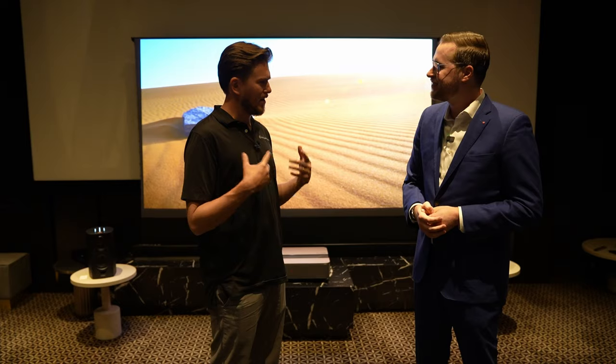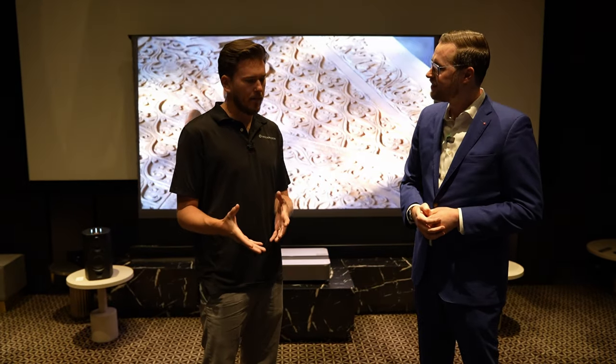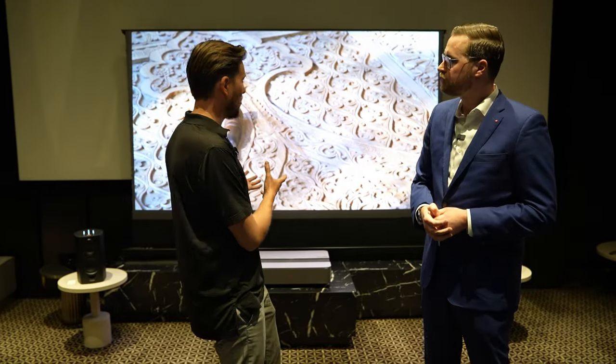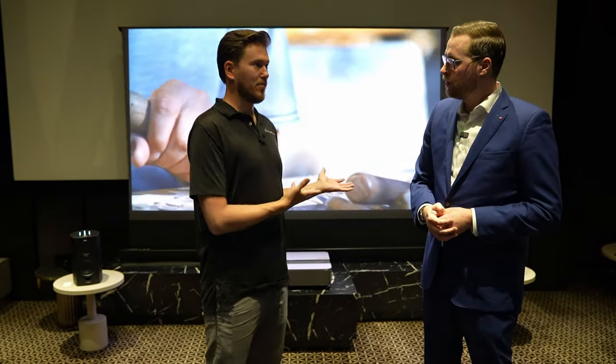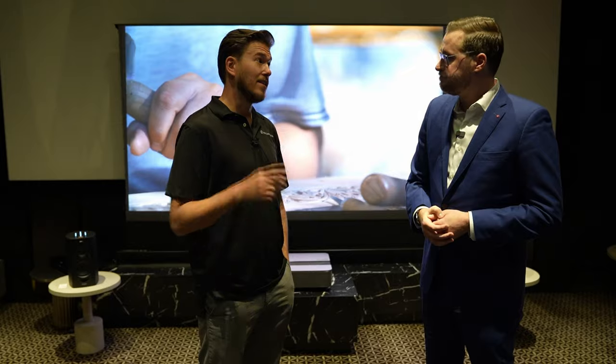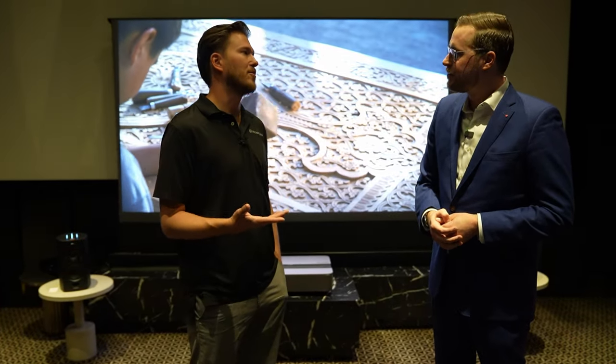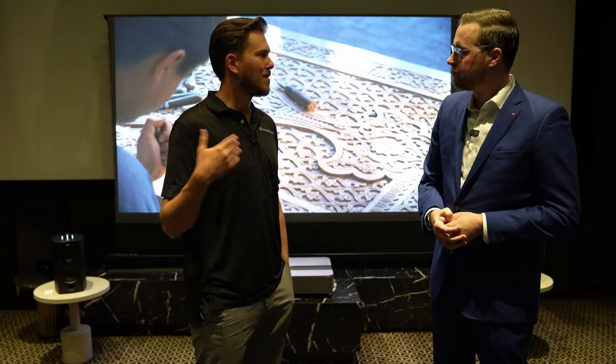The user interface is also really fast — that was something I noticed in comparison to the Epson LS800 I'm currently demoing. This one was much faster to respond. I also love that they put eARC on there for Dolby Atmos, because most customers are going to be outputting to some type of surround sound system, so that is really important.